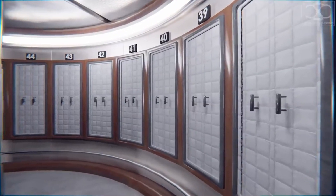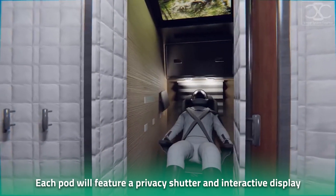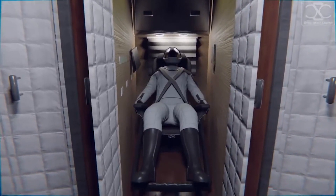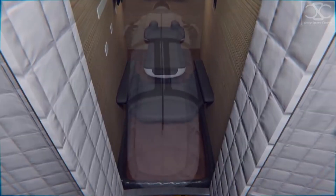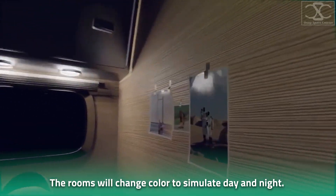Level four will have the crew quarters with 20 pods arranged in two tiers. Each pod will feature a privacy shutter and an interactive display. Though the crew pods would not be as roomy as many people might expect, they will feature a pull-out bench and a table to allow two people to share a meal and sit down for a chat. The rooms can also be fitted with special lights that change color to simulate day and night.